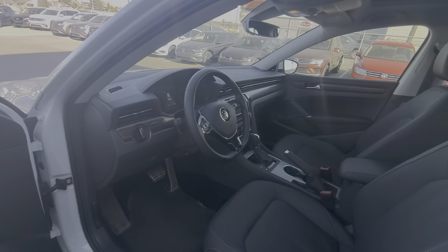The Passat is one of the bigger sedans in Volkswagen's lineup — the Jetta is a little bit smaller. Let me go ahead and show you the trunk space in the back here.